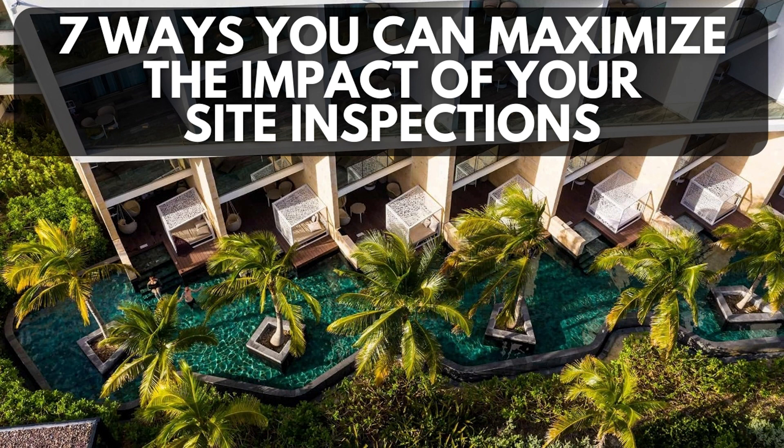Number four, take notes. In the moment it's going to be easy to remember all of the information, but the second you leave the resort, you're going to forget all the nitty gritty details — the number of rooms or room categories, capacities for the event and wedding venues. You have to make sure that you take notes during the inspection, either on a notes app or Google Docs, something in the cloud that makes it easy for you to take it with you on the go.